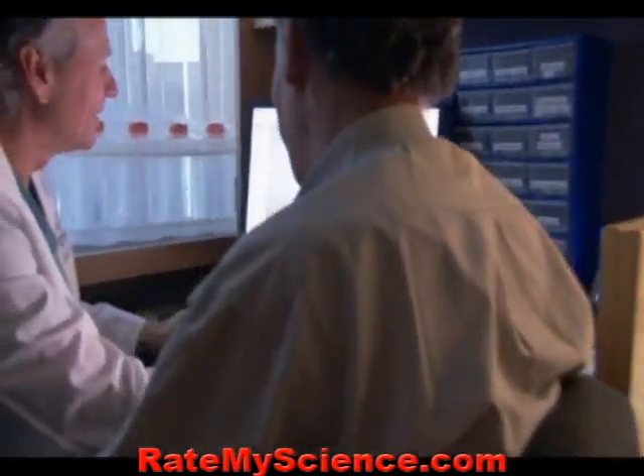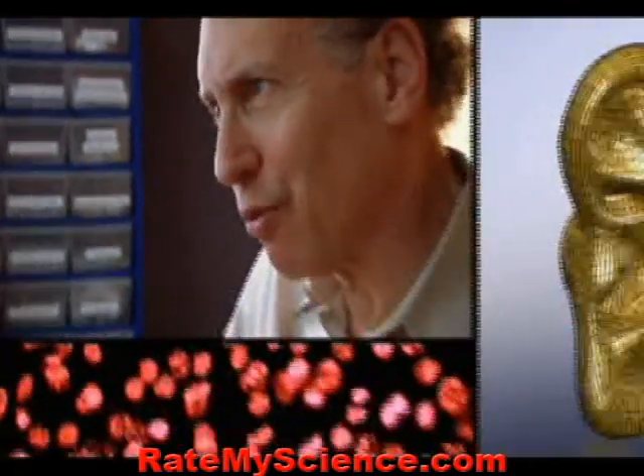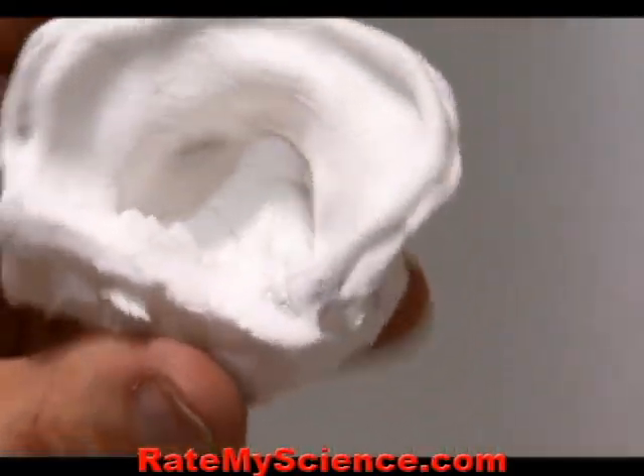Thirty years ago, transplant surgeon Jay Vacanti and chemical engineer Robert Langer realized that to build an organ, cells also need a framework — a scaffold to guide their growth.